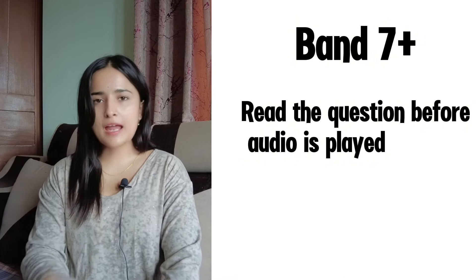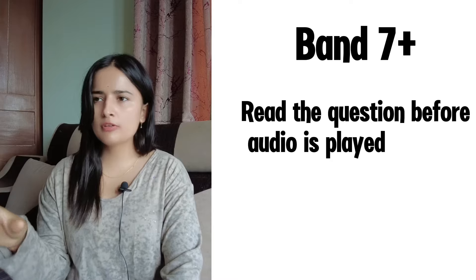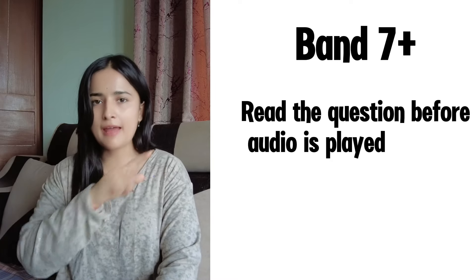The second tip is to read the questions before the conversation is played. That way you know the questions and options, and your mind is set to quickly grab the answer no matter how the question is paraphrased in the conversation. There will be a one-minute gap between each part to read and understand the questions. You should swiftly read all the questions — don't leave even one unread, because that's the one you'll likely miss the answer to.